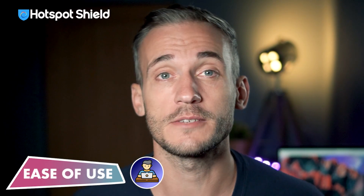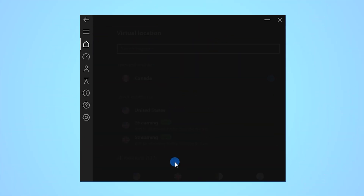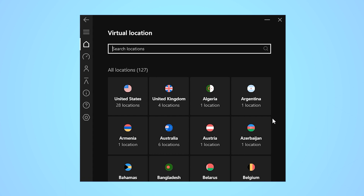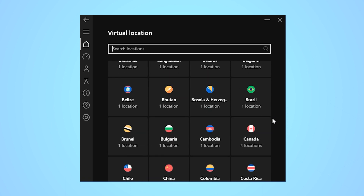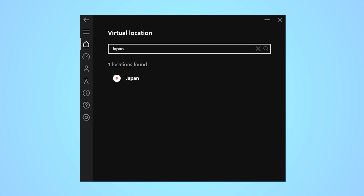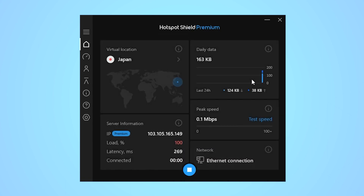Now let's check out what Hotspot Shield's user experience is like. Nobody wants to spend hours trying to figure out how their VPN works — I'm pretty sure nobody does. I like a VPN that's easy to use, not one that gives me a headache. Hotspot Shield's interface is simple and I like it. It's easier to navigate than some VPNs and easier to browse through server locations. I like how each country is marked with a flag. If you know what you want and don't feel like browsing, there's a search bar at the top. Once connected, you can see all the information right in the app: your server location, connection status, load times, and data usage.